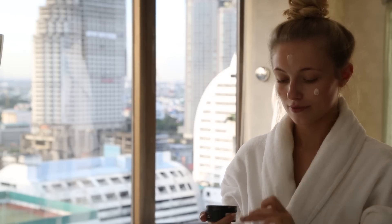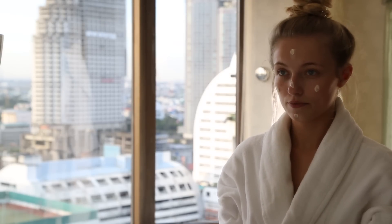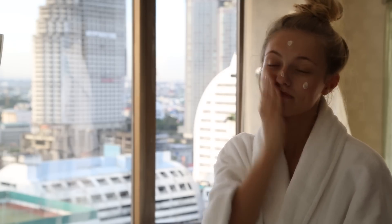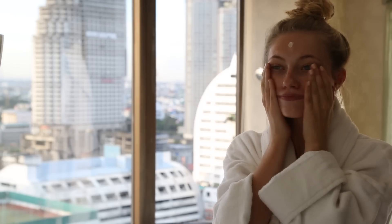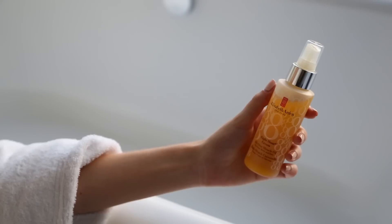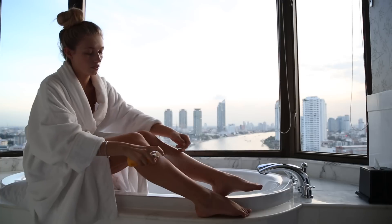The Lush million dollar moisturizer is just so delicious — it makes your skin feel incredibly soft, look so radiant, and it smells of honey, good enough to eat. I just love putting it on in the morning. It also has SPF 30, which is amazing because even though it's November, it's still ridiculously sunny in Thailand, so this will protect my face from the sun.